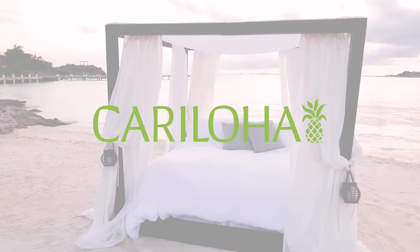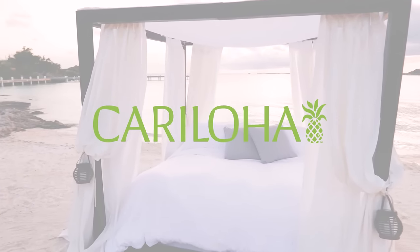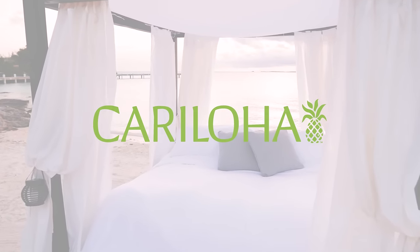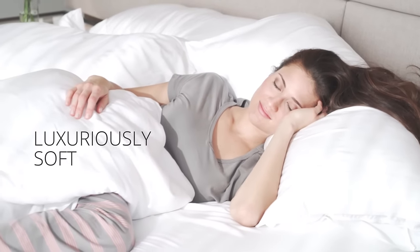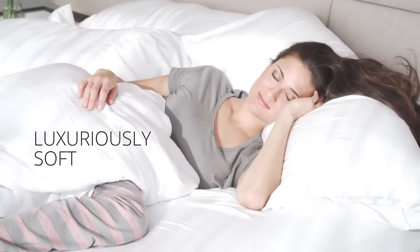Blanket your bed with Karloha's Heavenly Plush All-Season Duvet Comforter, made of eco-friendly viscose from bamboo. Thanks to the duvet comforter's luxuriously soft fabric, you'll feel like you're sleeping in a comfy cloud.